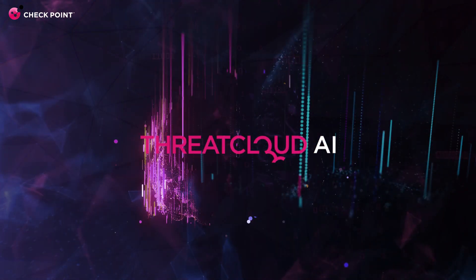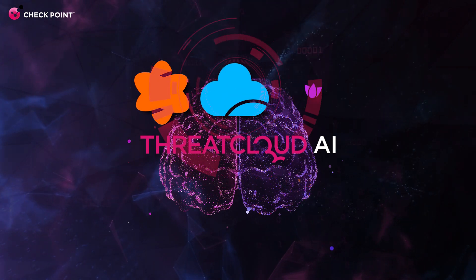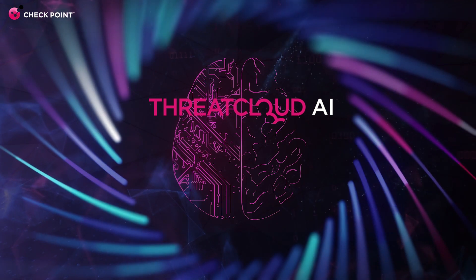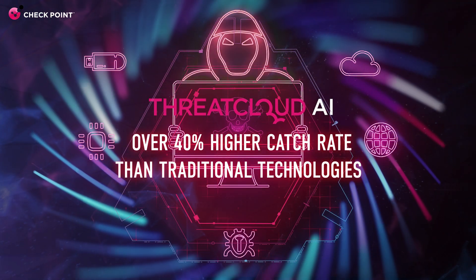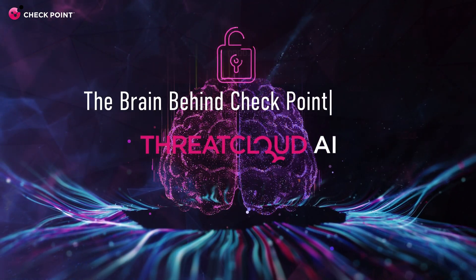The ThreatCloud AI-powered engines come already integrated with Quantum Network Security, CloudGuard, and the Harmony product line to provide protection right away. Check Point's ThreatCloud AI engines offer unparalleled security in the face of an ever-evolving threat landscape. ThreatCloud AI, the brain behind Check Point security.